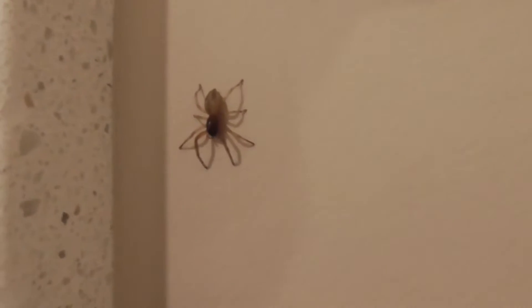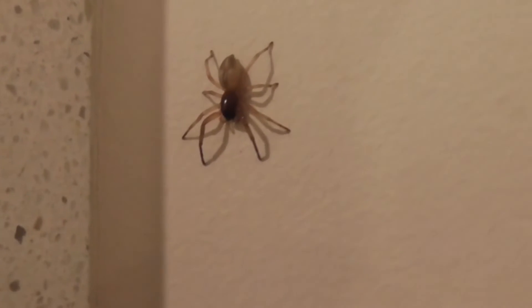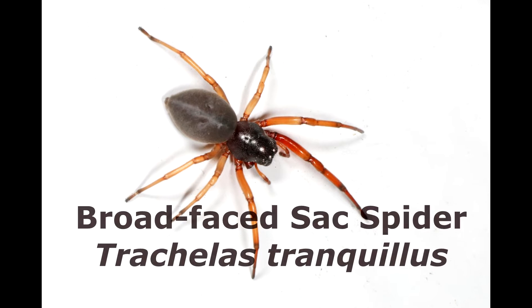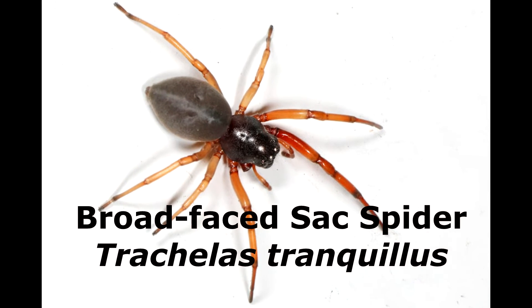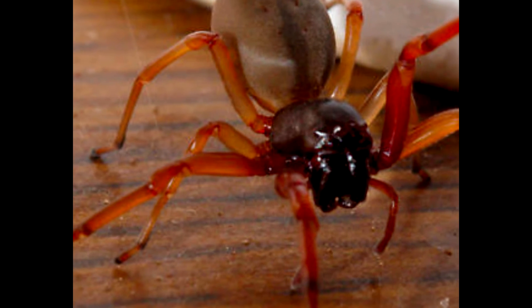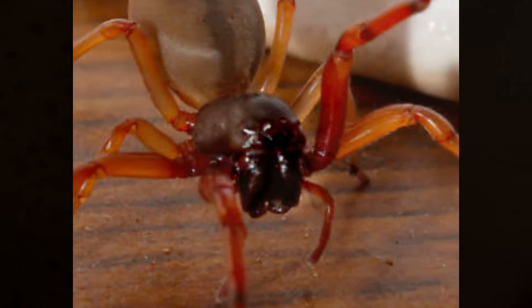Usually you find him outside under foliage, leaf litter, stones, boards, all sorts of hiding spots. And inside you find him in your bathroom under your window sills, your siding. He looks a lot like a Trachelas tranquillus, and that's our broad-faced sack spider, but you only find that guy out in New England, Canada. You don't find him in California.